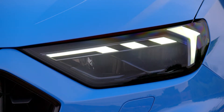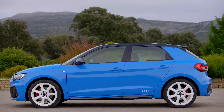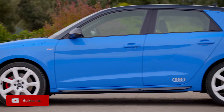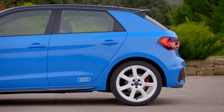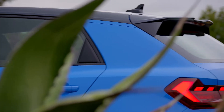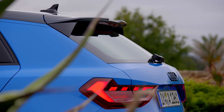Moving down the side, we have some sharp creases just below the door handle, which gives the car a sporty look. You can also opt for a dual colour paint scheme with a black contrasting roof. One thing I would like different though is some better wheel options, as some of them can be quite boring for an Audi, and the smarter wheels are kept for the higher, more expensive trim levels, which is a shame.